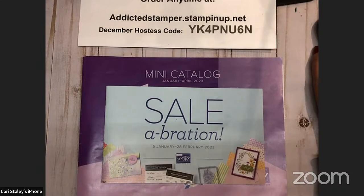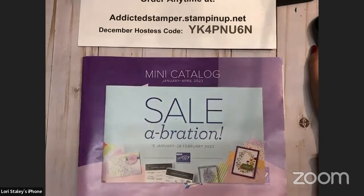So it is time for our live. We are going to be doing something a little different tonight — I'm not going to be stamping for you. Instead, I'm going to be sharing with you the product that just came in my pre-order for the January through April 2023 catalog and the new Celebration catalog that will be coming out in January as well.